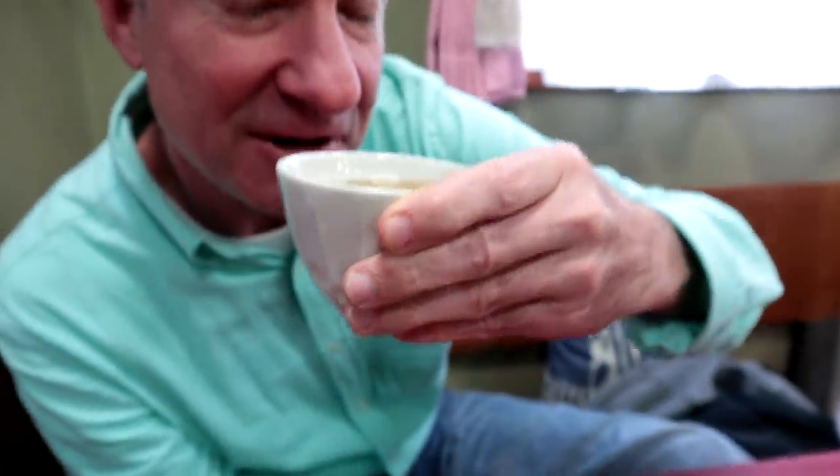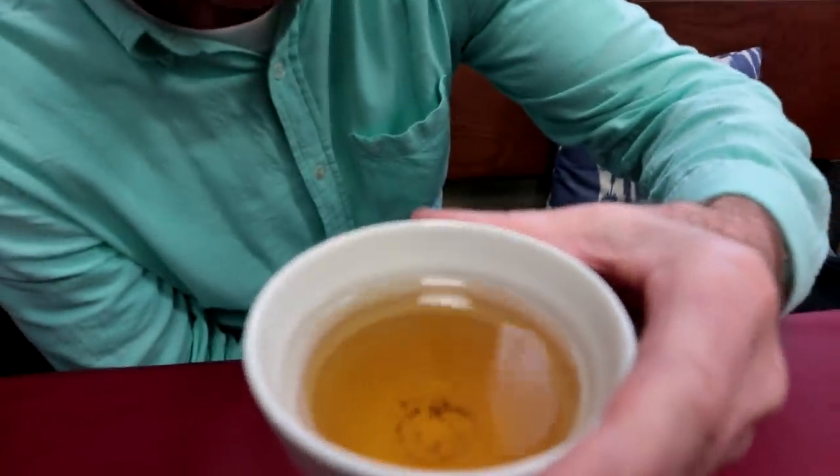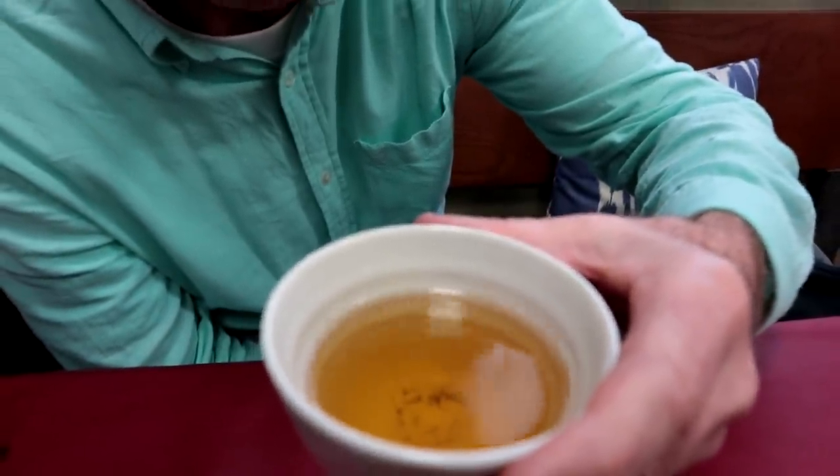Let's try the tea, shall we? It's unsweetened tea, which — unsweetened tea is the best in the world, meaning any sweetened tea is the worst in the world. But that's just me. It's kind of a mix between Japanese tea, Chinese tea, and Russian tea. That's how I would describe it.